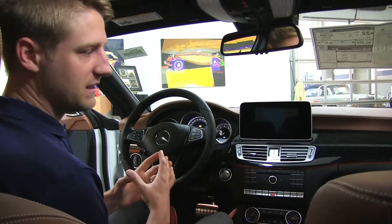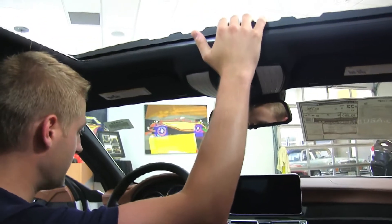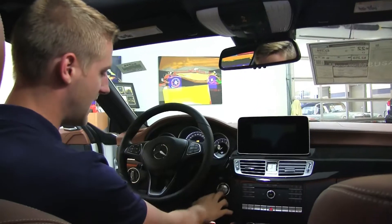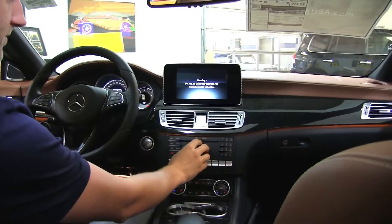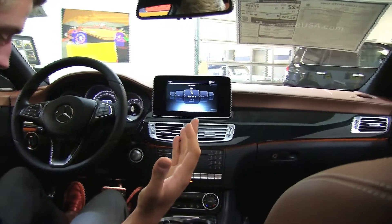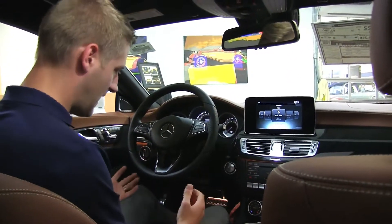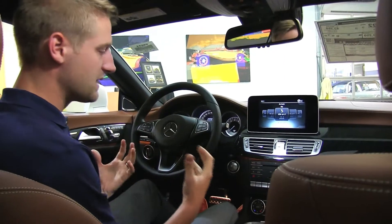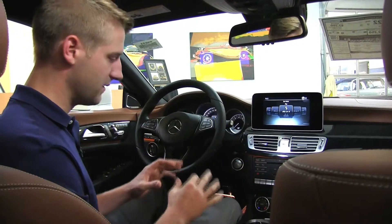As we get inside, this thing just oozes luxury. We've got a nice moonroof here. They don't do the panoramas because of the curvature of the roof — that question gets asked a lot. Sitting down, I'm never going to be able to describe how good this seat feels. They're so comfortable — you're really approaching S-Class comfort, but it's just so much sportier to drive because of the shorter wheelbase and other factors.